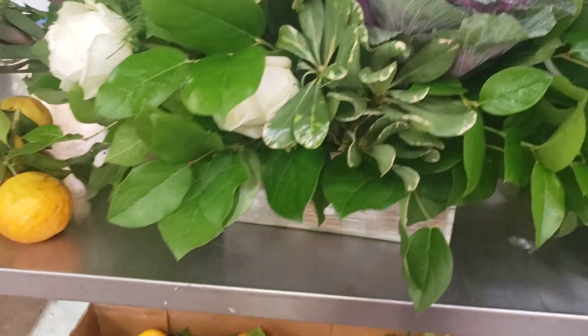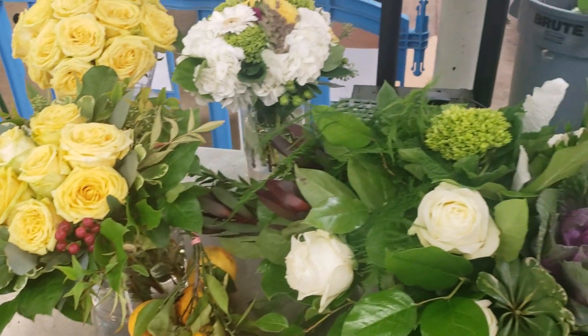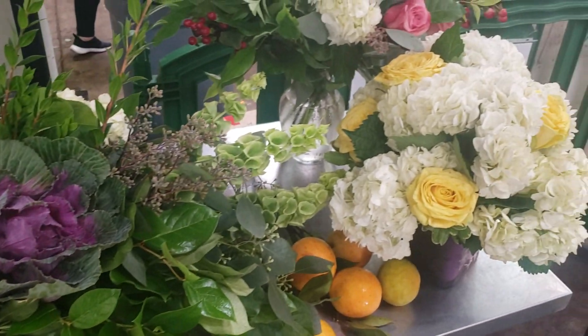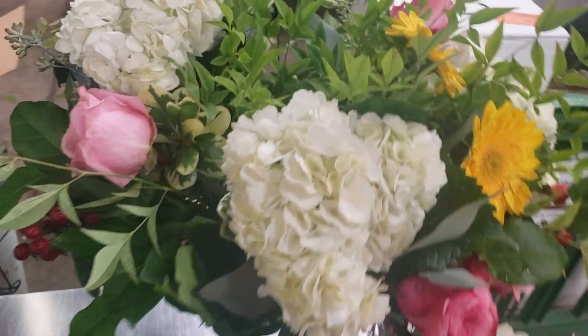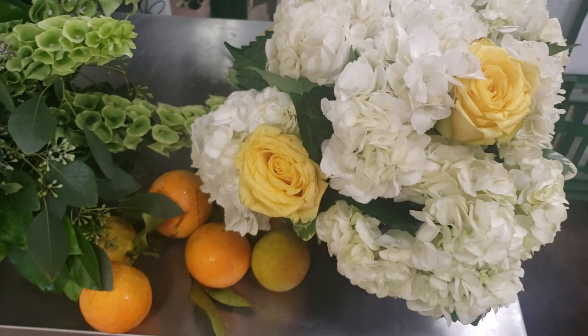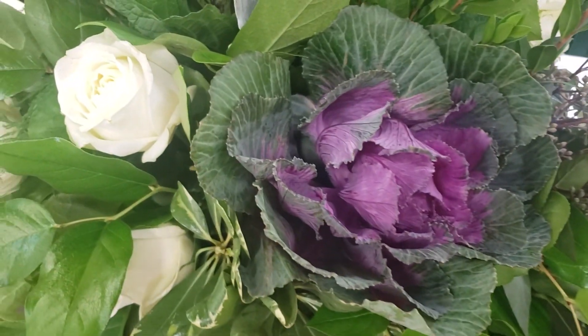All the containers are included — wires, anything else you need to complete these designs. Several of the designs here that we completed today in class can be yours with our online floral classes. See flowerschool101.com and we will FedEx a box of flowers overnight to your home.